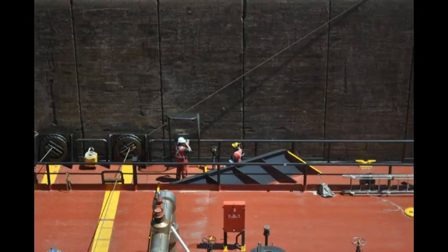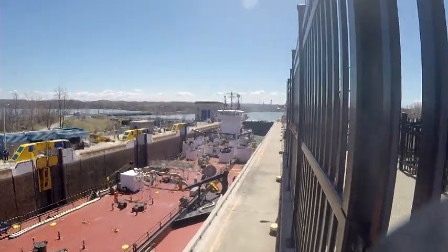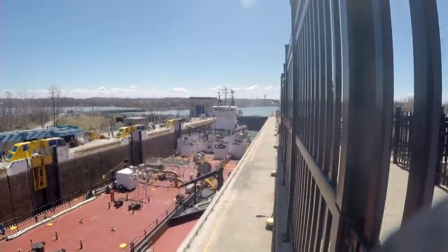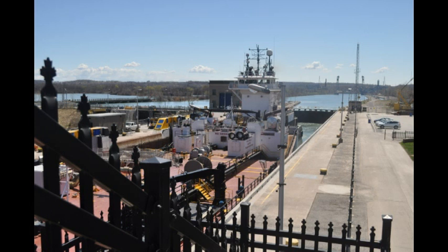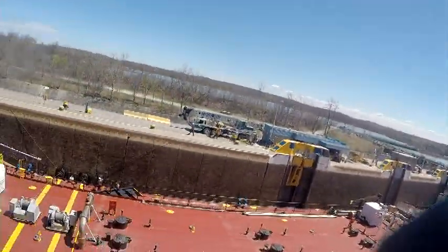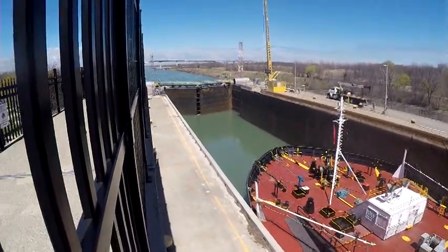And then over this way is where it came from. That's how deep the water was that they had to pump out. So when it gets down to where it needs to go, they'll open the lock over there and the ship is going to sail through.